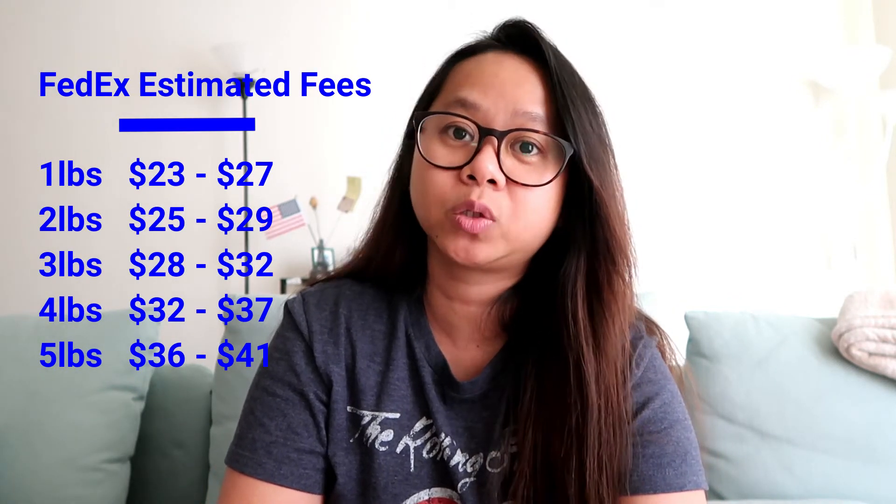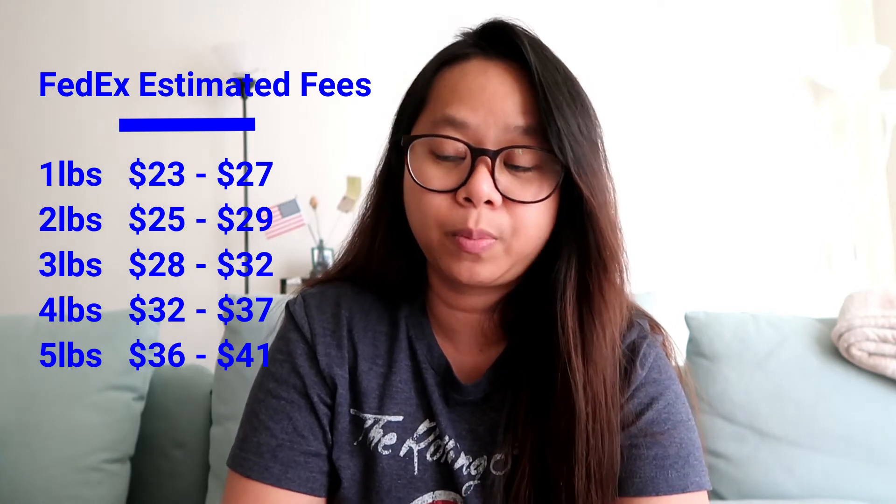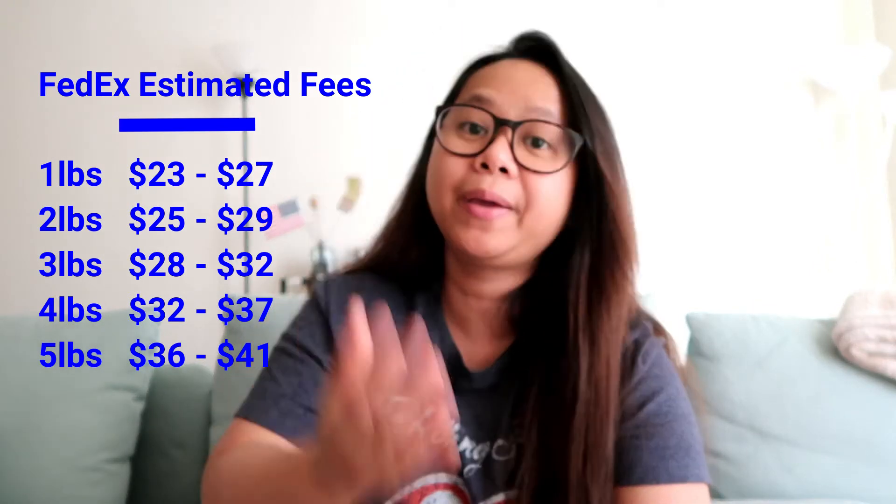Kung ipafile natin yung application natin, pwede kang mag-send ng packet mo gamit ang US Postal Service or pwede ring FedEx. But since mas common ang FedEx na ginagamit ng mga nag-a-apply, doon na lang ako nag-rely. From FedEx: kung ang packet mo ay nasa 1 pound, ang babayaran mo ay $23 to $27; 2 pounds, $25 to $29; 3 pounds, $28 to $32; 4 pounds, $32 to $37; and 5 pounds, $36 to $41 US Dollars.